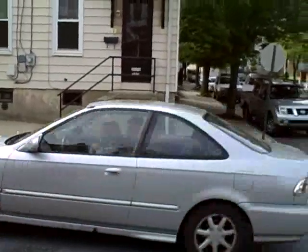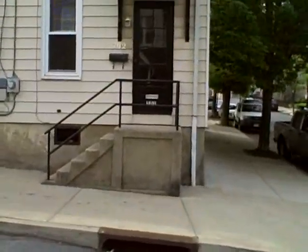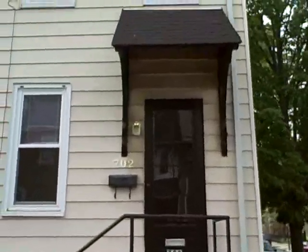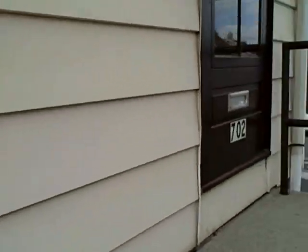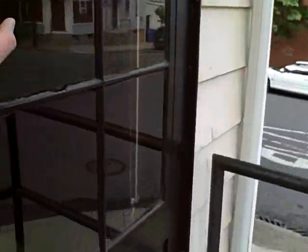I'll take you inside the property now. This is a four-bedroom, one-bathroom, end-of-row home. Newly renovated — it has new paint, new carpet, new windows, the kitchen's new, old plumbing. It's a really nice house.